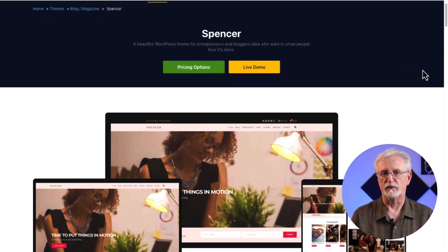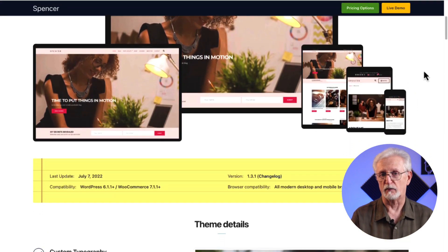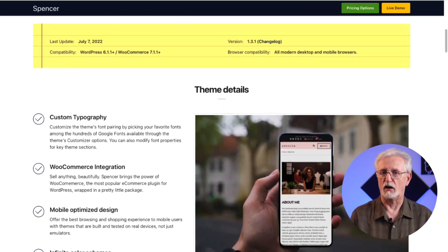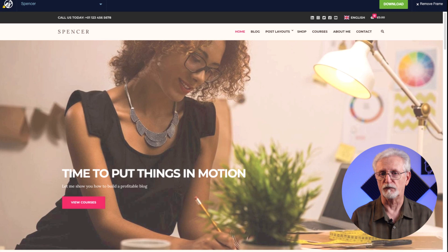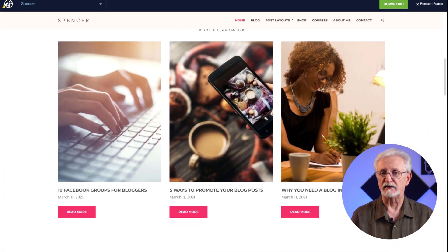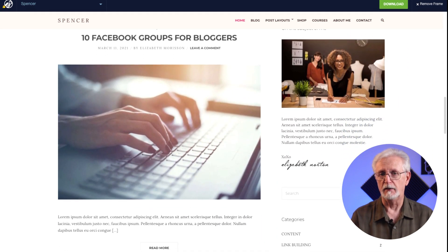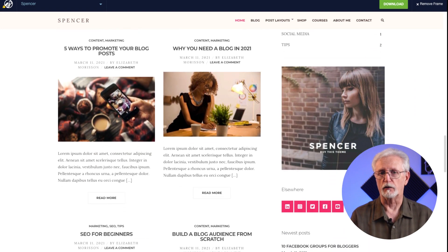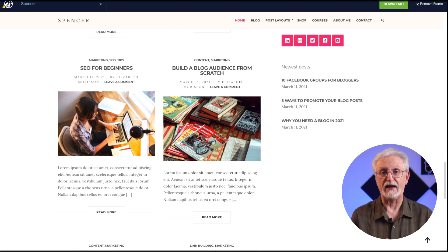Spencer is a WordPress theme developed by CSS Igniter and while it's great for any type of business, it's especially good for bloggers. This premium theme has lots of additional features. It comes automatically connected with all the Google fonts, integrates easily with WooCommerce, and is mobile optimized. It's compatible with all of your favorite and most popular WordPress plugins, plus it's designed to work with multilingual plugins so you can reach visitors who speak various languages. It's also designed for speed and SEO.